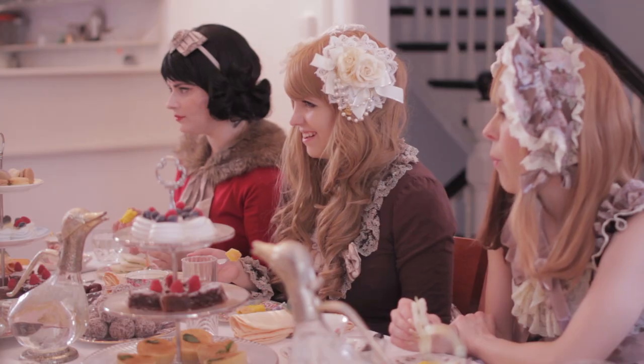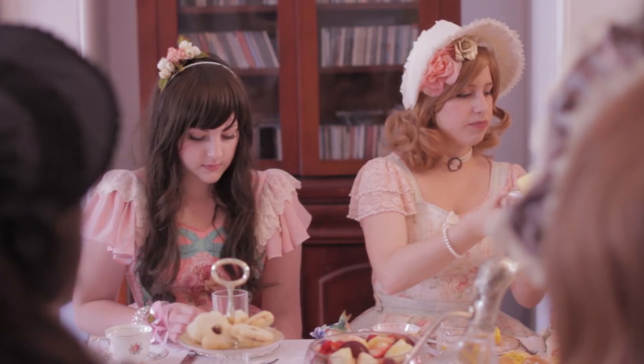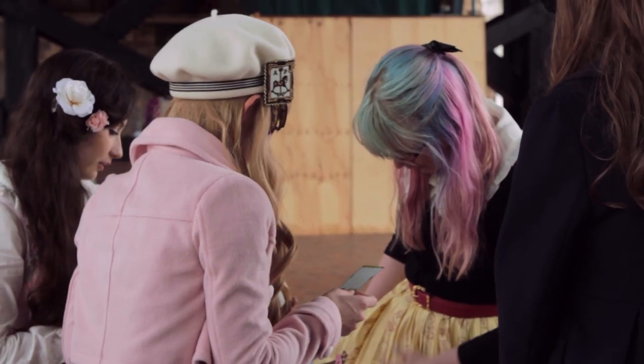Lolitas. For years they have appeared amongst us, but surprisingly little is known about them. These shy and secretive creatures are both majestic and beautiful.